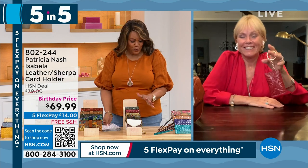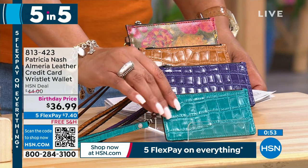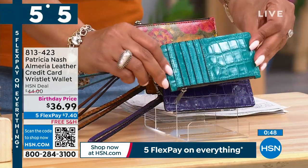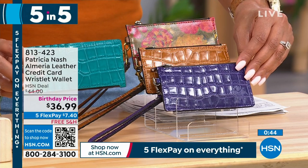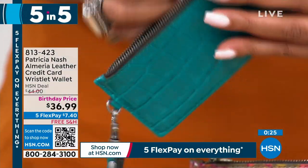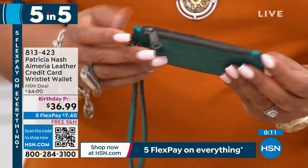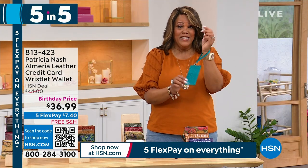The last wallet is the Almeria credit card wristlet at $36.99 — $7.40 to get home. Available in teal, beautiful violet, cognac, and oil painting. It has a full zip across the top, good space inside for dollars and coins, a clip-on and off wristlet for hands-free use, and a credit card wall on the back with about half a dozen slots. Women love these — look at the reviews. Put it in your jean pocket, run into the store, leave your tote bag in the trunk.